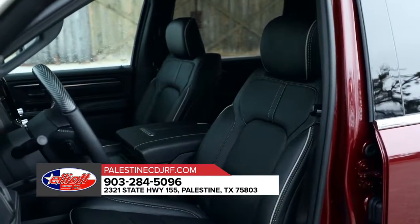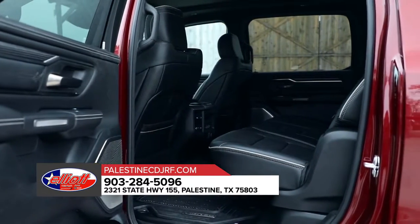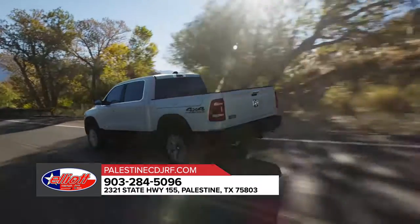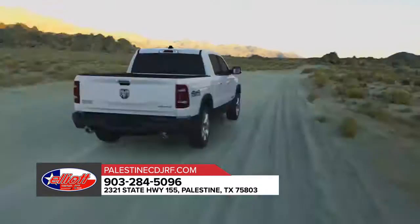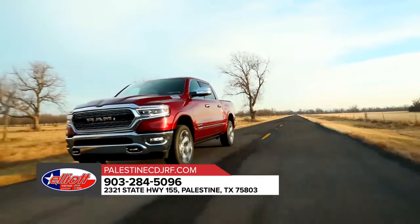Your peace of mind is our top of mind. That's why the all-new 2019 Ram 1500 has been fully redesigned with a high-strength steel frame and more than 100 standard and available safety and security features. The all-new 2019 Ram 1500 is truly the best combination of grit and grace.